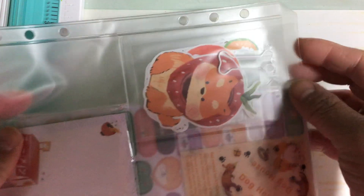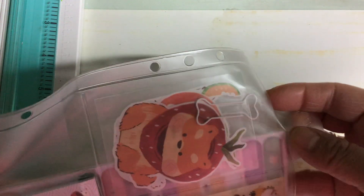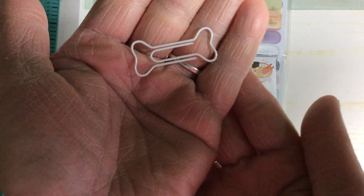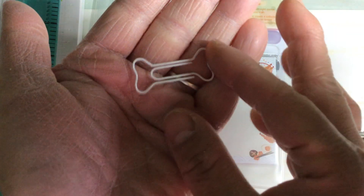So in this pocket here they have sent me a paper clip. This paper clip is in the shape of a dog bone — that is so cute.